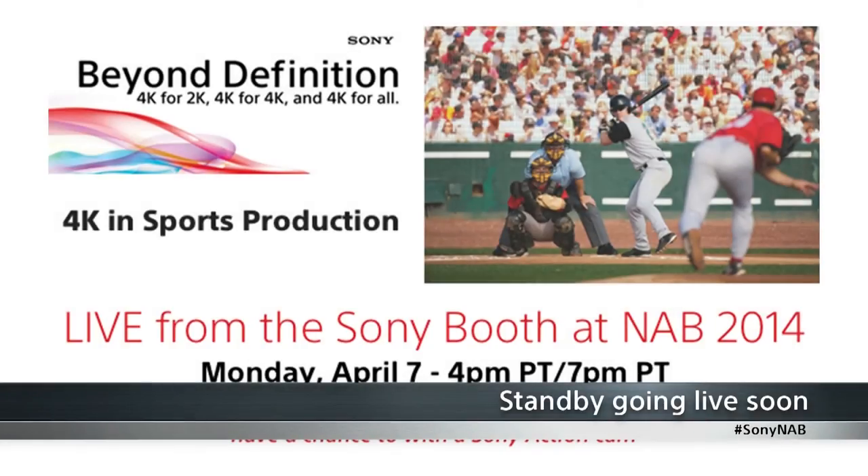Welcome to Sony NAB Live. I am Marty McPadden and we are here for another show. This time we are going to cover 4K in sports production and I have a very special guest here with me: Mike Derocious, Senior Sales Support Engineer, Western Region, Sony Professional Solutions of America.